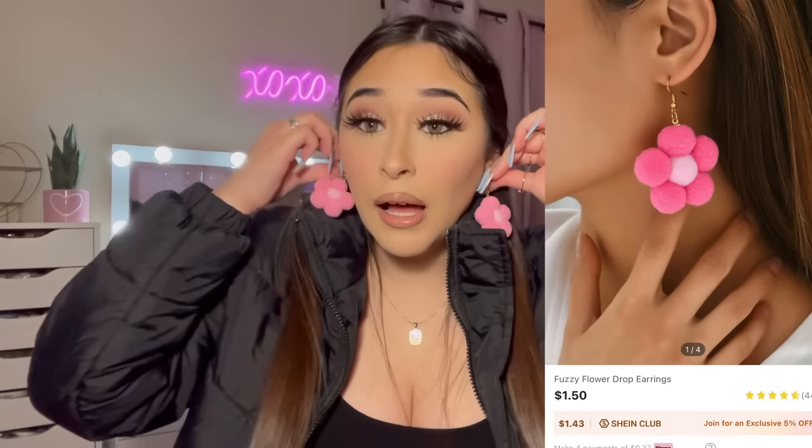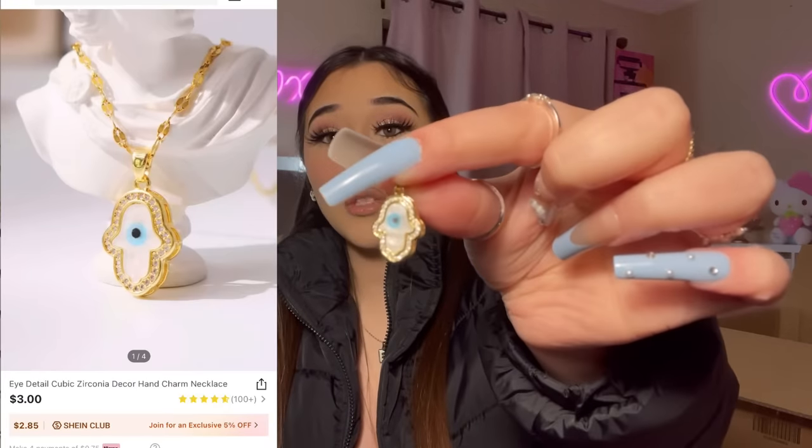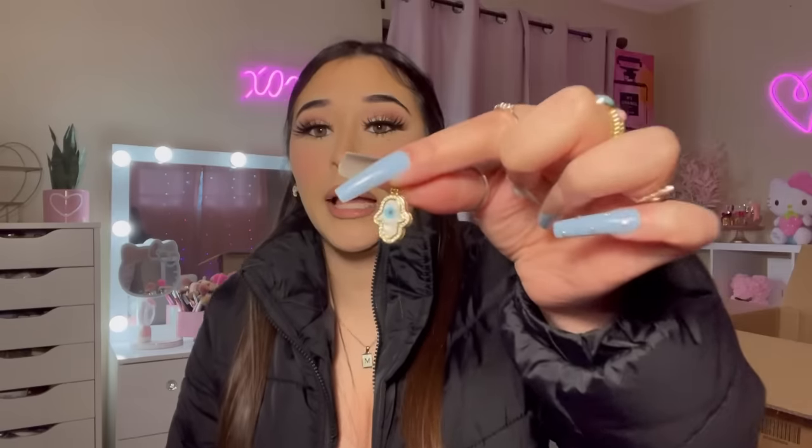These flower earrings are adorable — they're soft and squishy. I want to start buying cute little earrings to wear in my videos. I also got this necklace that I have to put together myself. I thought it was going to be a big chunky necklace but it is absolutely tiny. It's beautiful and pretty though.